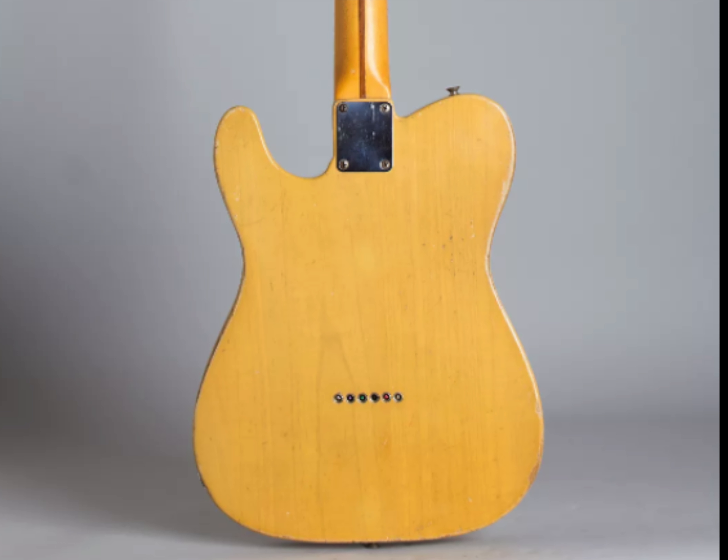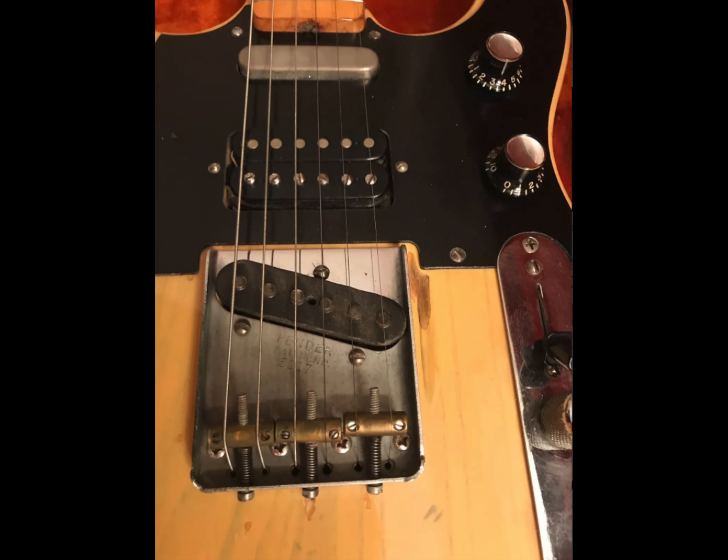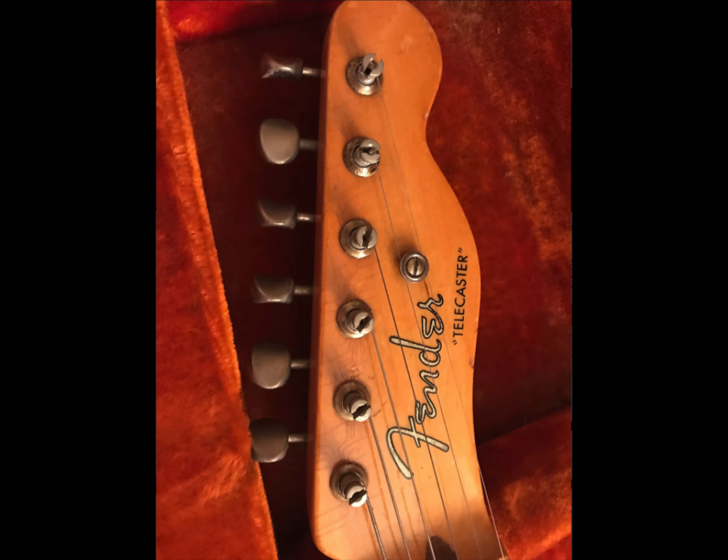This 52 Tele looks like this — heavily modified. Sacrilege or ingenious, I will let you decide, but this Telecaster has quite a long list of modifications.